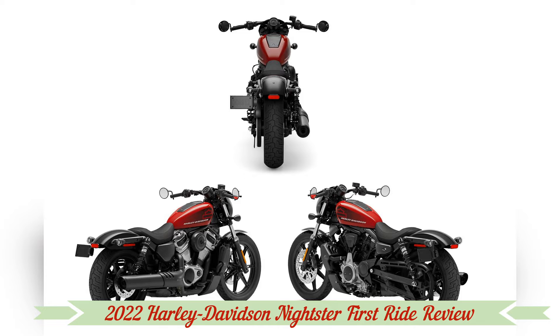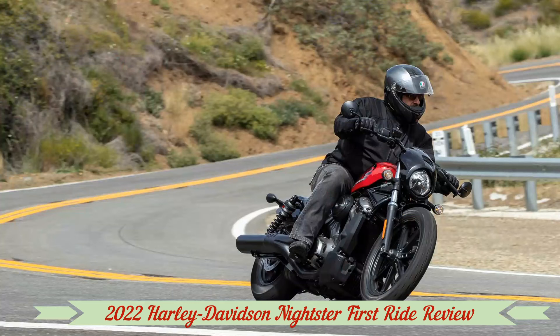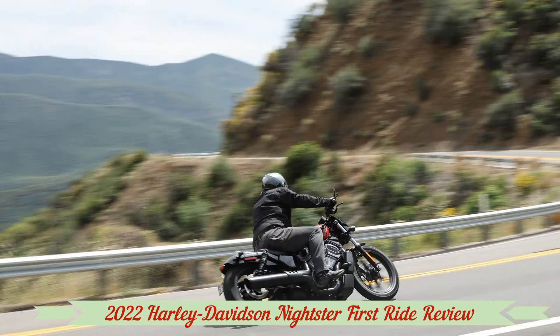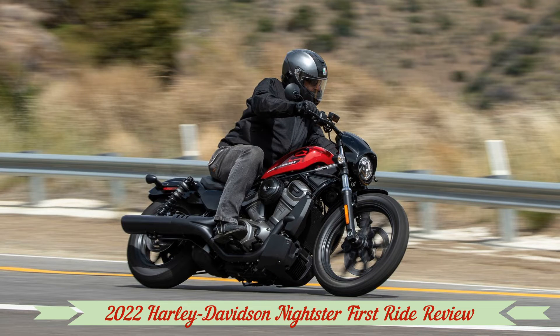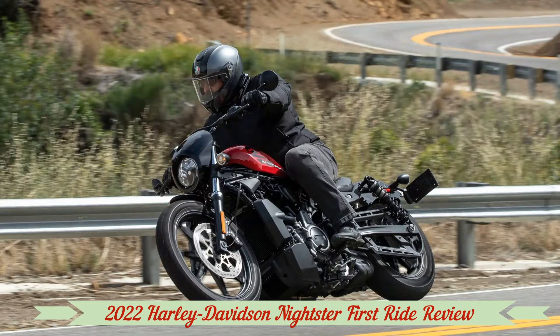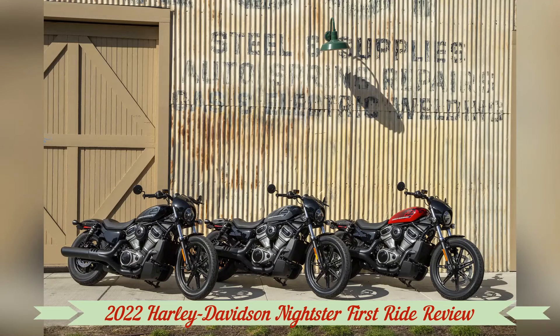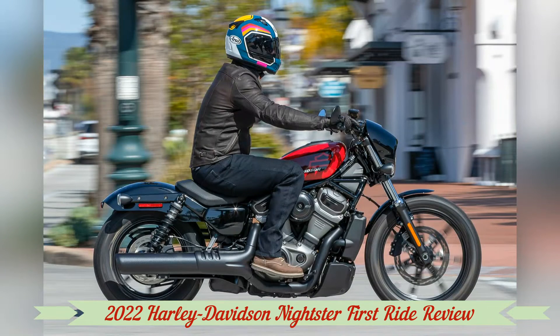The first time I saw the full-production Nightster in the metal was on a foggy morning in Santa Barbara, California. I was obviously not looking at the monoshock chassis of the Sportster S — this looked like something more familiar, at least from across the parking lot. Two shocks mount to a rectangular steel swingarm and struts on the rear fender. There's a fuel tank-shaped metal piece in front of the seat reminiscent of the classic Sportster peanut tank. But as I got up close, it was more difficult to see traces of the old Sporty.